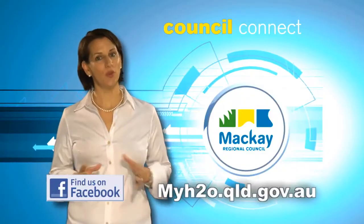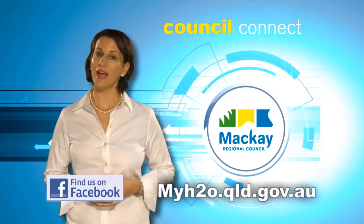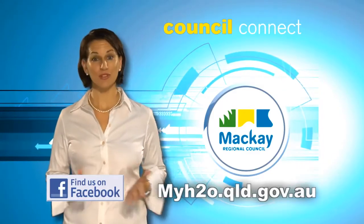To start monitoring the flow of your H2O, subscribe by visiting the My H2O website. And we'll see you in a fortnight.